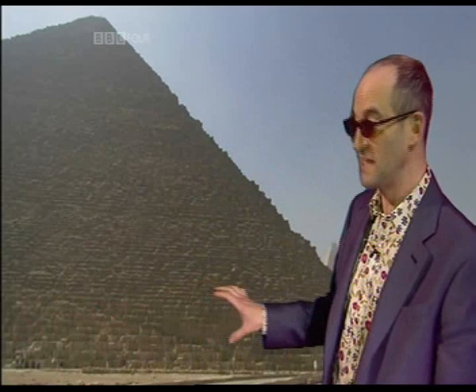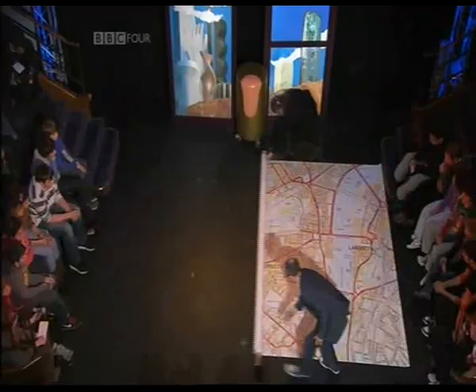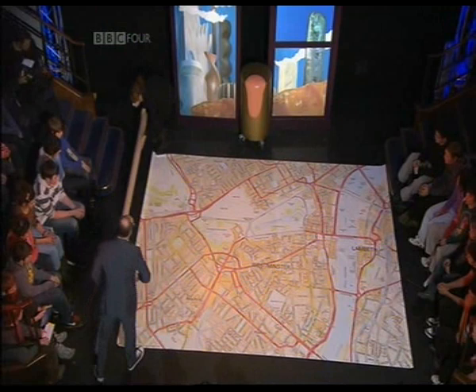Incredible down here. So surely this is the right both material and structure to start building ourselves off the planet. So let's think about this. If I get a map out of central London here, and this is to scale...